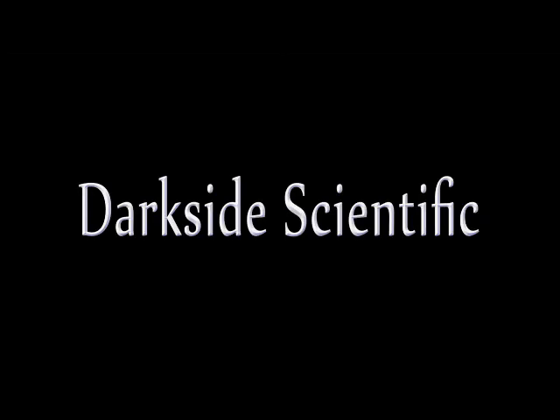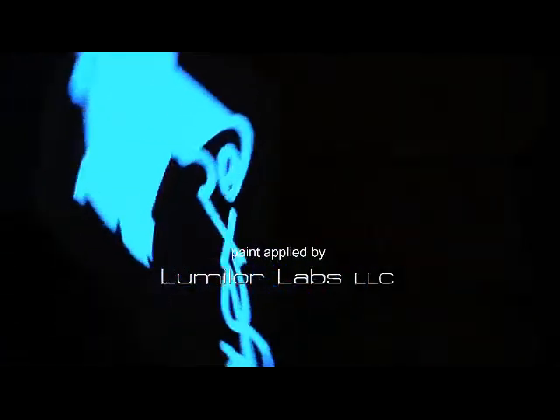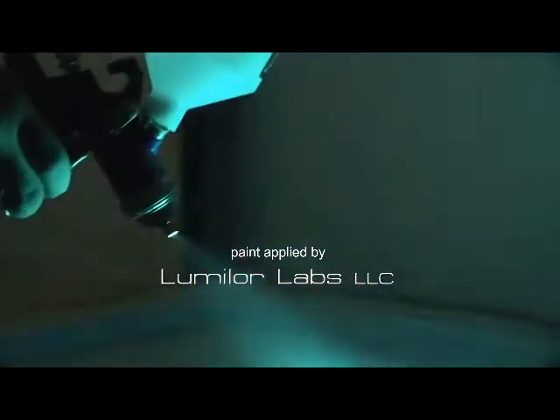Darkside Scientific is an advanced lighting company and the inventor of Lumilor, the patented technology that has turned light into paint.